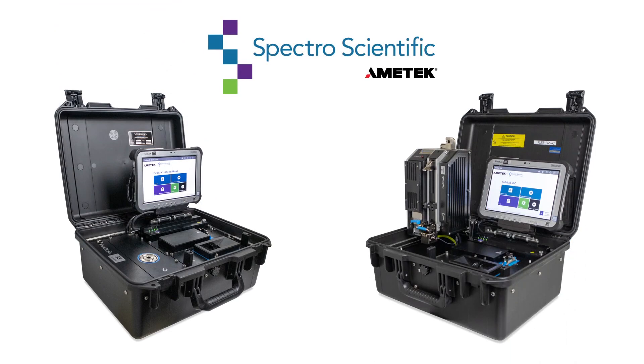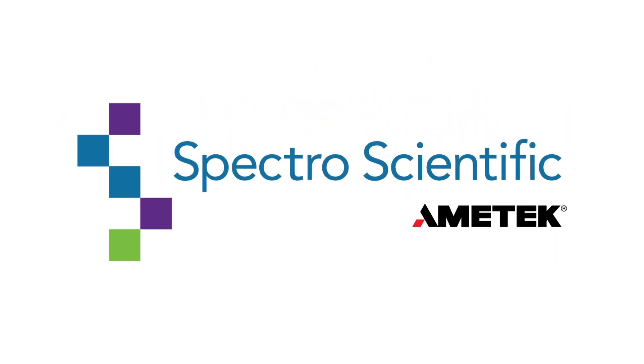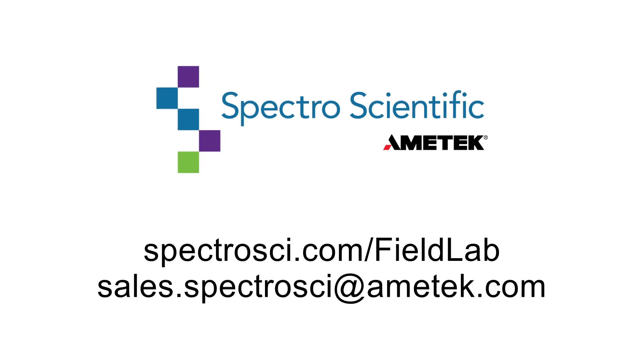When you have to maintain critical equipment in a variety of environments, the Field Lab series of portable fluid analysis systems will give you the confidence of knowing the real condition of your lubricants. Learn more at spectrosci.com/fieldlab or email sales.spectrosci@ametek.com.